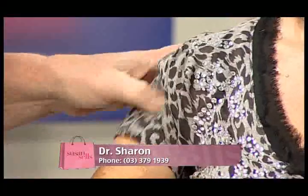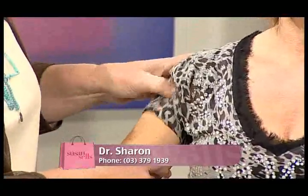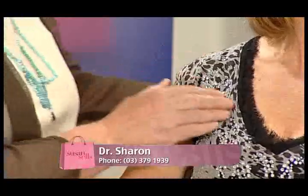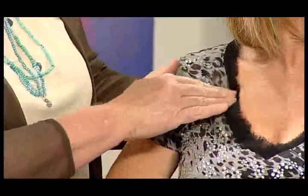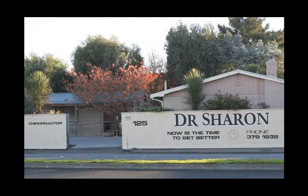Dr. Sharon helped me probably four years ago. I smashed my ankle and had two physios working on me and I still had problems walking. My first visit to Dr. Sharon, I hobbled in and walked out — quite amazing. So she had a little bit left over from last week and we're just going to do the last bit of this treatment. She's been doing it for 18 years now. It's $40 for a normal visit, $20 on ACC, $20 for children, and free for children on ACC.